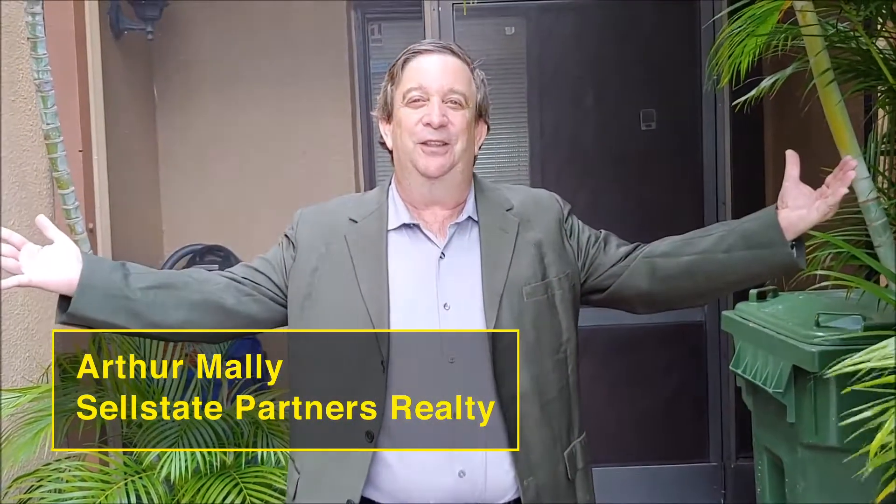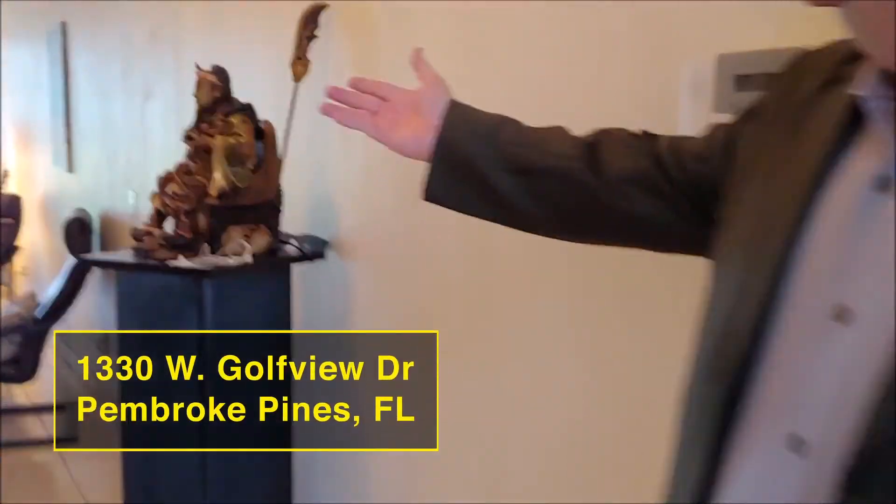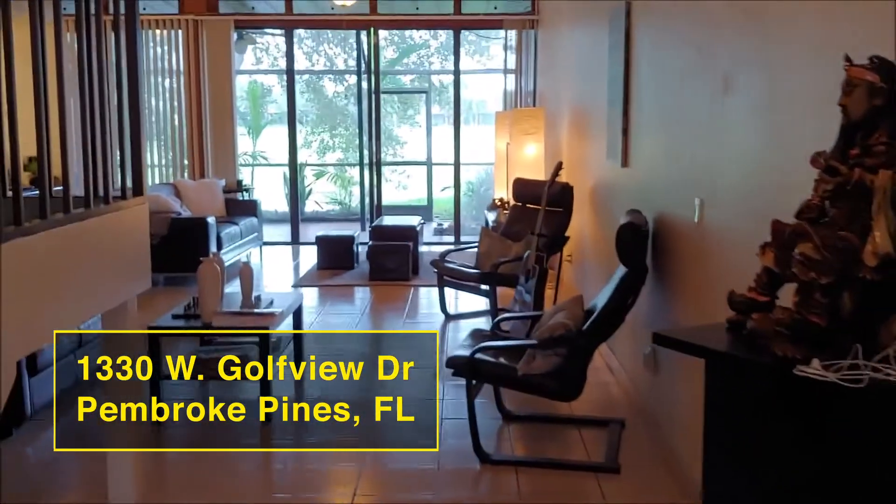Welcome to Villa Central. Come on in and take a look at this beautiful open floor plan.